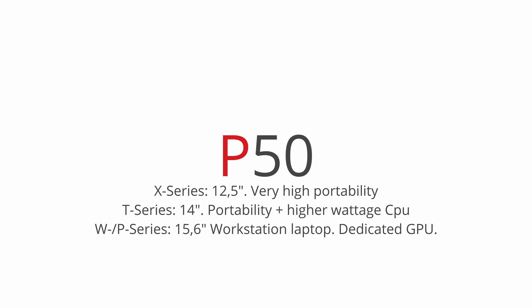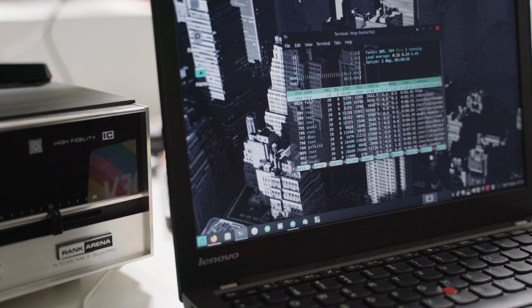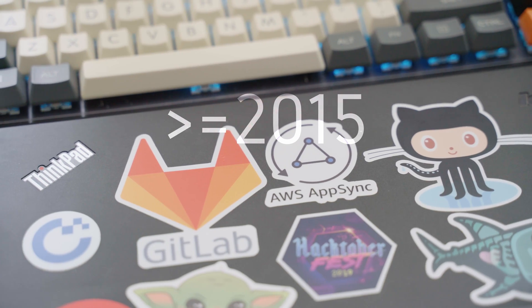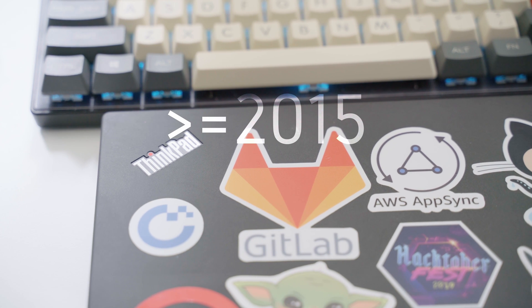The P and W series are ThinkPad workstation laptops — the W series until 2015, then P series from there on. These are definitely chunky, but if you need a lot of performance and don't care about mobility, you might find a good deal. As for the last two numbers in the name: they identify the generation, incrementing by 10 each year — my X250 is from 2015, the X260 from 2016, and so on. I'd recommend staying away from anything older than 2015 unless you're really strapped for cash. Also avoid models with '40' in the name, as most have a wonky trackpad.